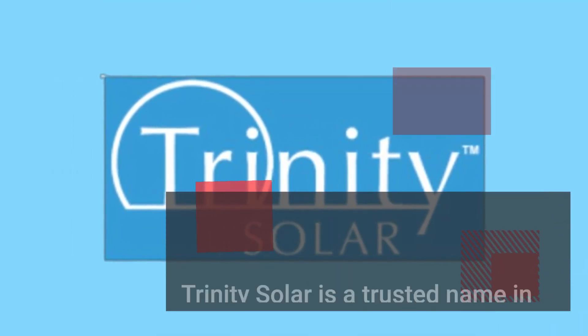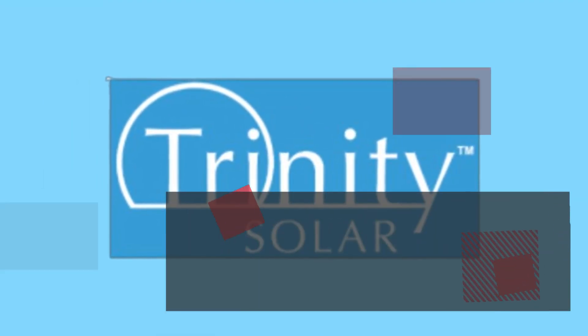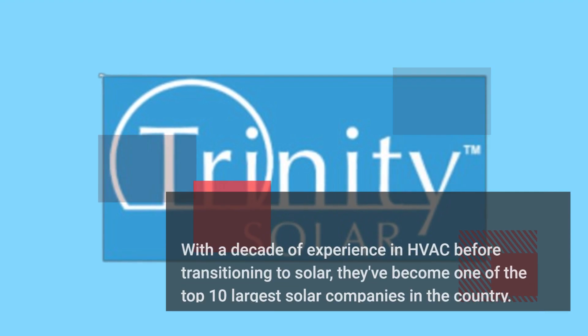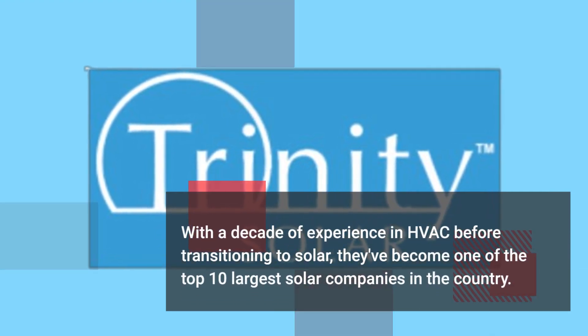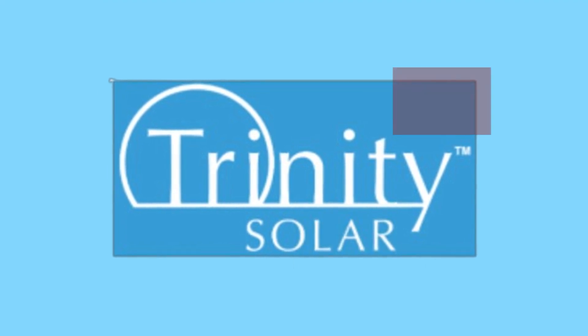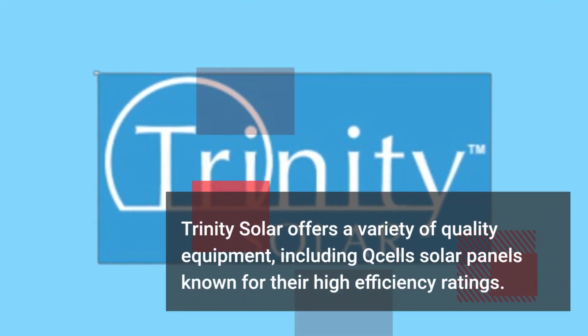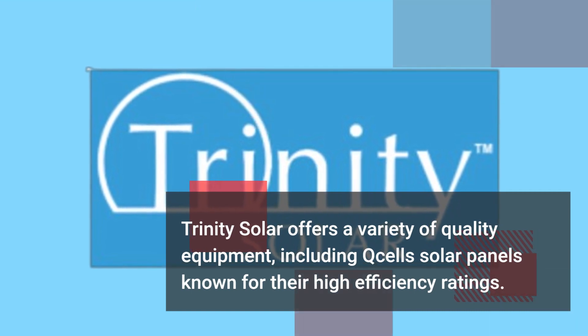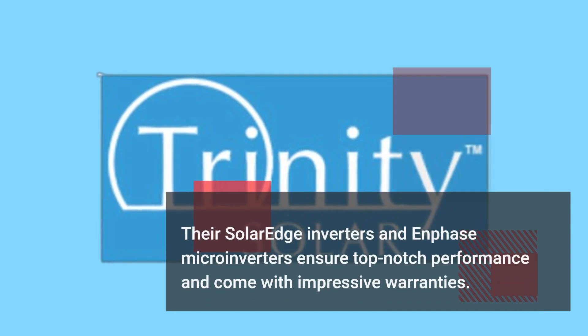Trinity Solar is a trusted name in residential solar installations, with a decade of experience in HVAC before transitioning to solar. They've become one of the top 10 largest solar companies in the country. Trinity Solar offers a variety of quality equipment, including Q Cells solar panels known for their high efficiency ratings.